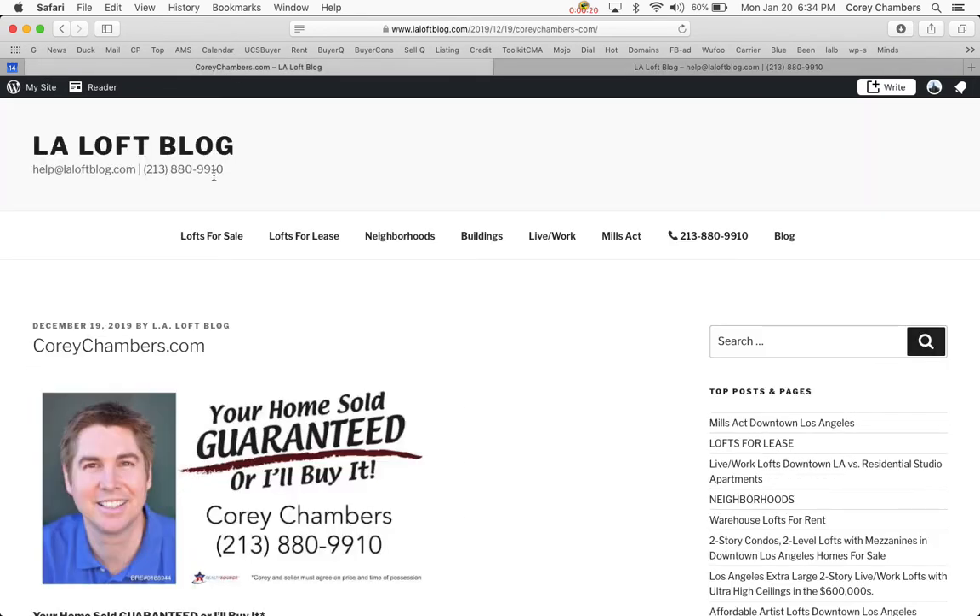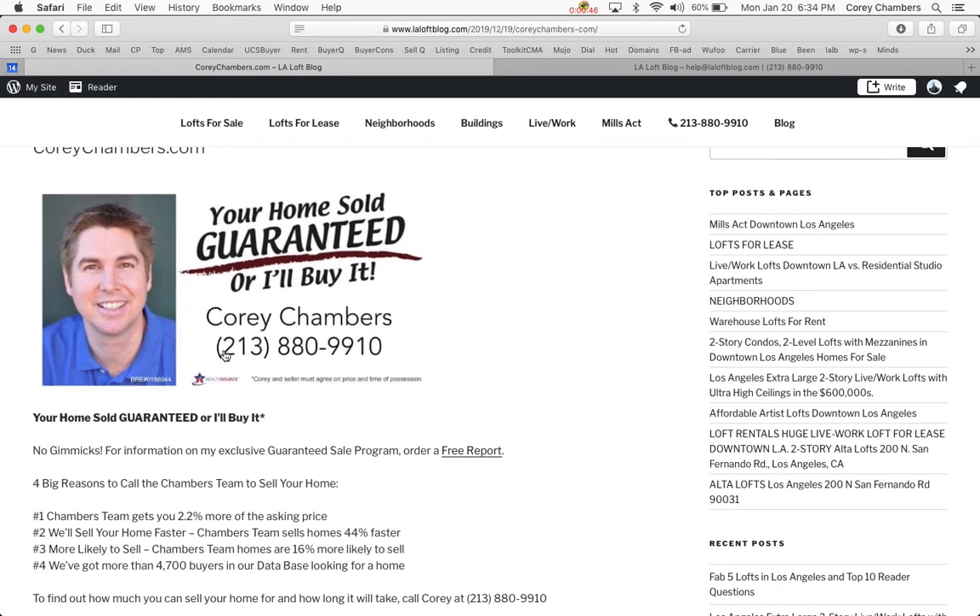If you see any properties of interest to you, let us know. We will gladly send you a property information packet of any loft, condo, or house, or we will arrange for a private preview upon request. If you have a home you'd like to sell, I will guarantee the sale of your present home at a price acceptable to you, or I'll buy it for cash. This will allow you to buy your next home without worrying about selling your present home. To find out how much you could sell your home for, call me at 213-880-9910 now.